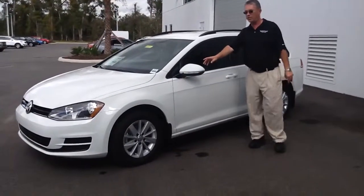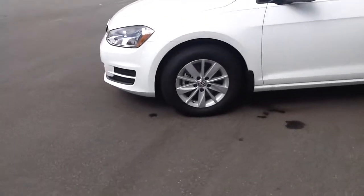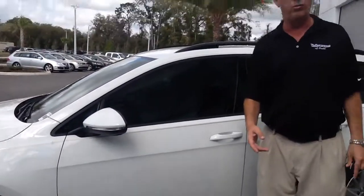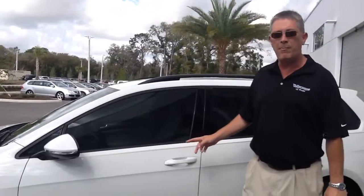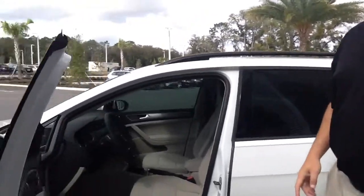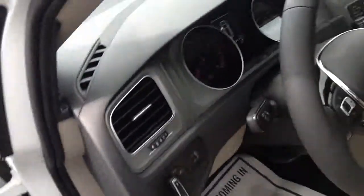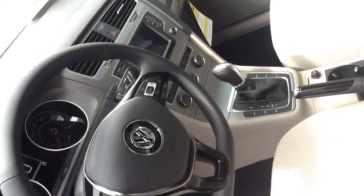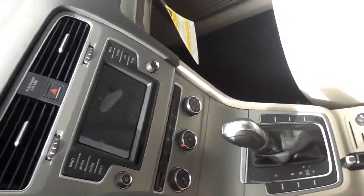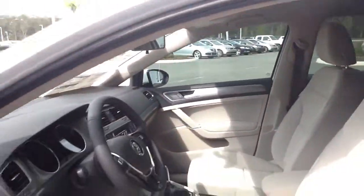The Sport Wagon is going to come standard with a 16-inch alloy wheel, power windows, power locks, cruise control, the new MIB2 system — which is just phenomenal — hooking up with Apple CarPlay and Android Auto as well. This one is going to come with an automatic transmission, ice-cold air conditioning, your multifunction steering wheel, paddle shifters, and much, much more.